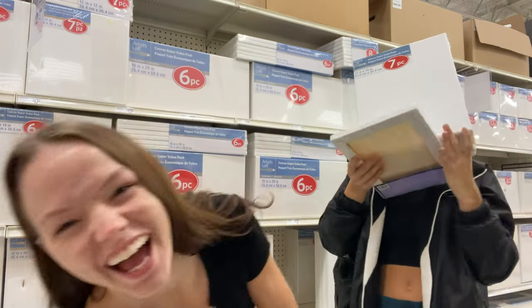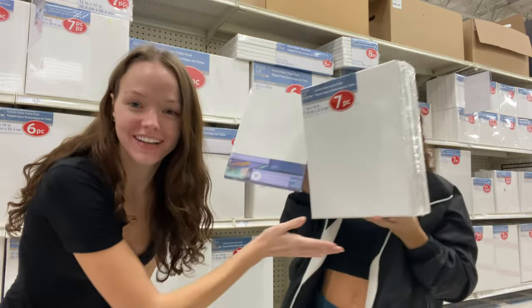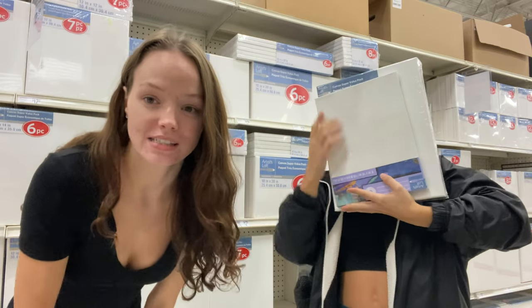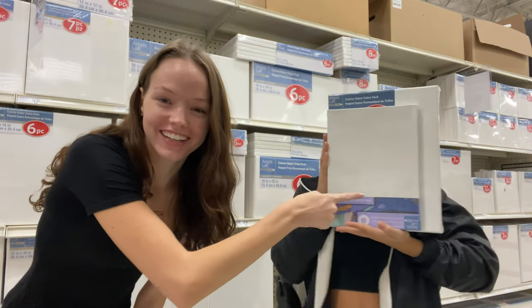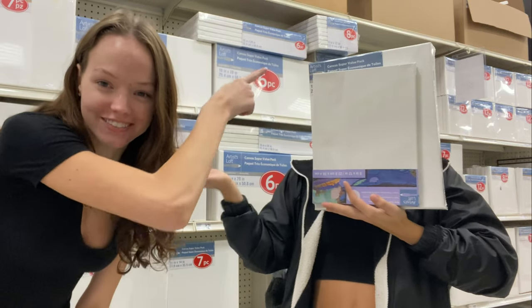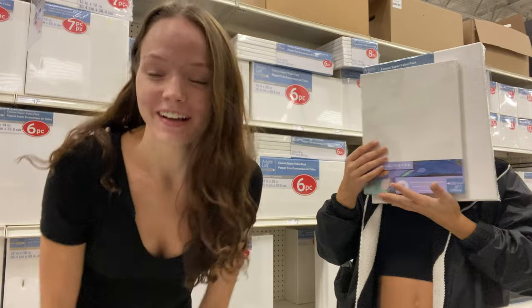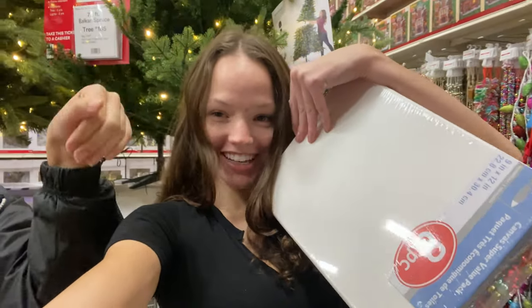Kiara currently doesn't want to be filmed, so just pretend she's not there. We're trying to decide which canvas size to get — these look so small but then these look huge, and it's the same price because these ones just come in a bigger pack. Update: we decided to go with the 8x12. There's Kiara's hand. Now we're looking at little ornaments.